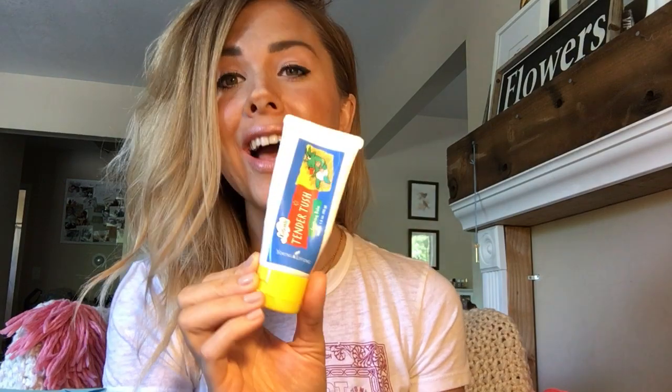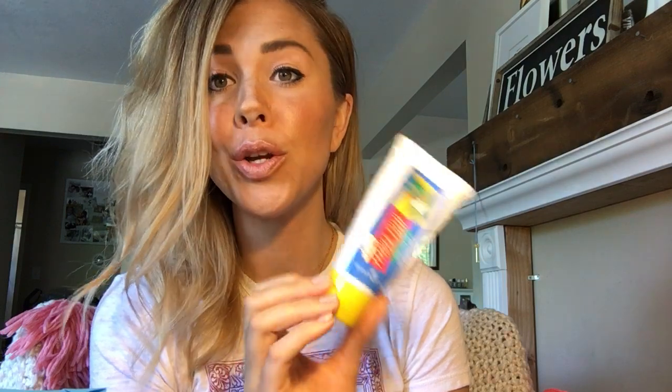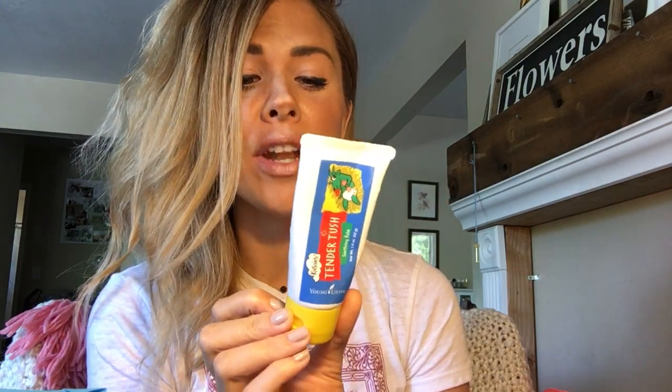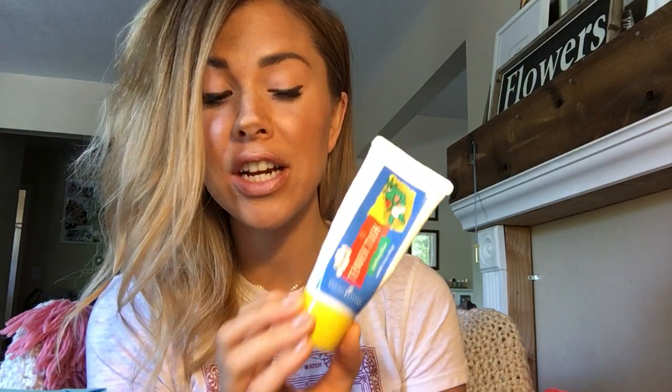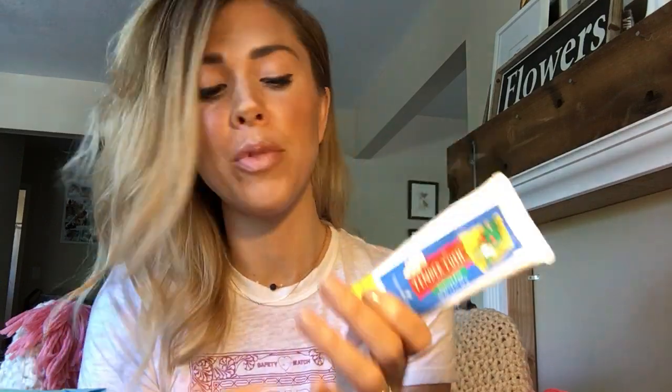Some of my favorites — if you're looking for an ointment that's kind of thick and coats and protects the skin — is Tender Tush. You can use it for their tushies, but I have big kids now. I am obsessed with the smell of this; it has Royal Hawaiian Sandalwood and a lot of other amazing smelling oils in it. It's very soothing and comforting.